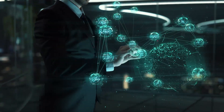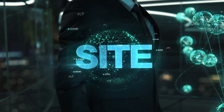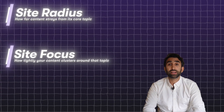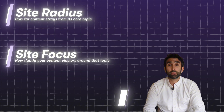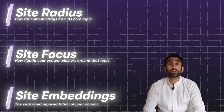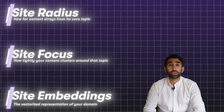Google even quantifies this with metrics like site radius — how far your content strays from its core topic — site focus score, how tightly your content clusters around that topic, and site embeddings, the vectorized representation of your domain. And these aren't just made-up metrics; they show up in Google's patents and internal documentation leaks.